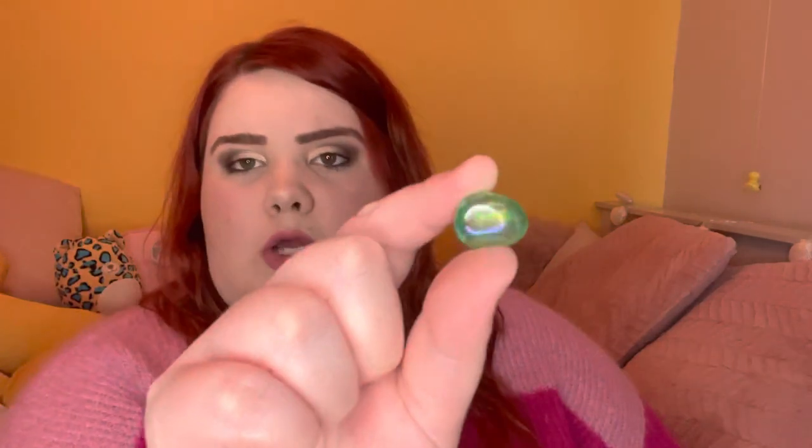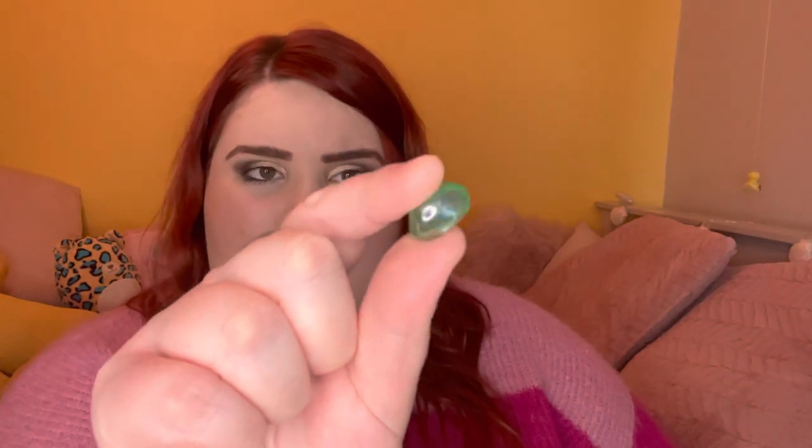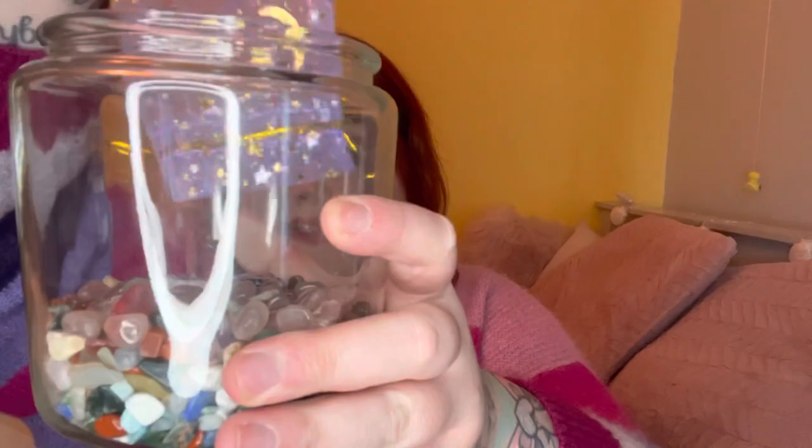In here we also have some mini aventurine spheres which I'll probably add into my chip jar, and then there are some aura coated crystals too. That's everything in that one - in they go. I love the sound of crystal chips.